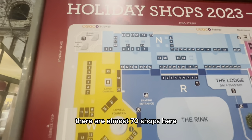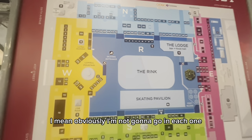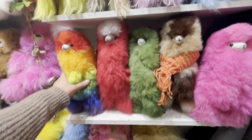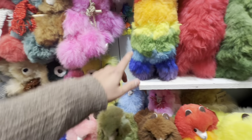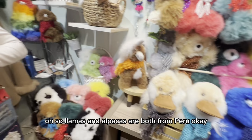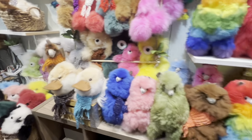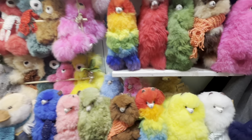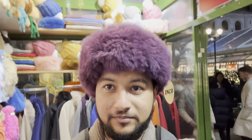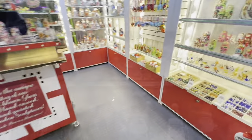So here's the map — there are almost 70 shops here. Obviously I'm not going to go in each one, I'll just go in the ones that are quite interesting, but here's the list. A lot of jewelry and ornaments everywhere. We'll go inside Fluffy Alpacas — these are llamas and alpacas. Llamas and alpacas are both from Peru, where most of the population comes from.